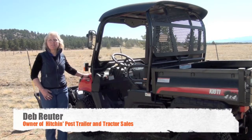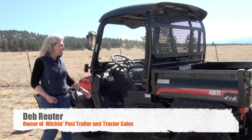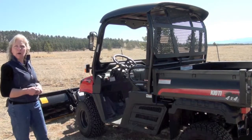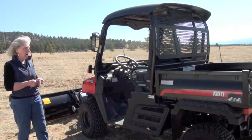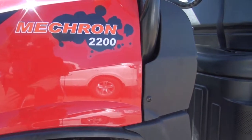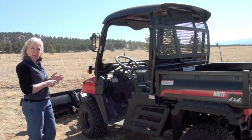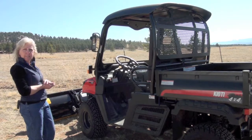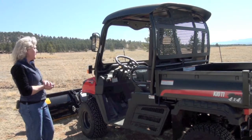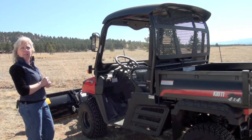Hi, my name is Deb Reuter and I'm the owner of Hitch and Post Trailer and Tractor Sales. The first product that I really want to highlight is the Mecron 2200. What's really nice about these particular products is that they are perfect for recreation, getting you out in the forest to see nature, but they're also perfect as a tool to get lots of work done.